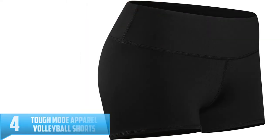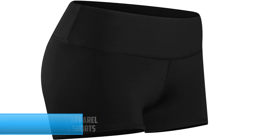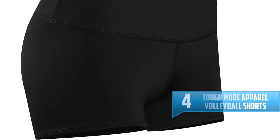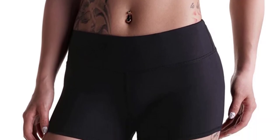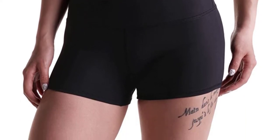Number 4: Tough Mode Apparel Volleyball Shorts. Opt for a minimalist design for your volleyball shorts, thanks to the Tough Mode Apparel. These shorts are great for your athletic workouts. The materials are polyester and nylon, so you can expect these shorts to be breathable, comfortable, and stretchy at the same time. Plus, with a money-backed guarantee, these shorts are truly risk-free.